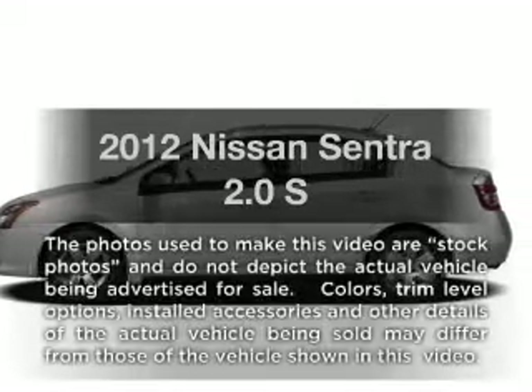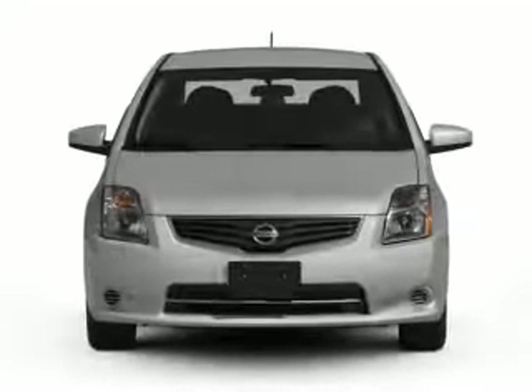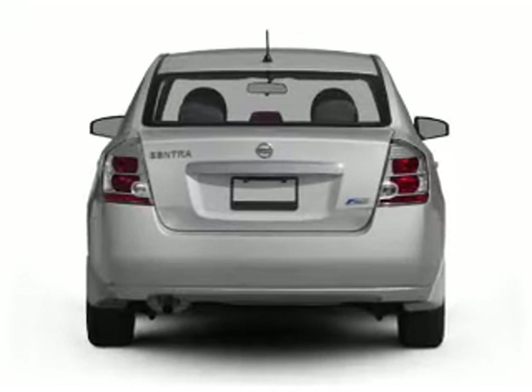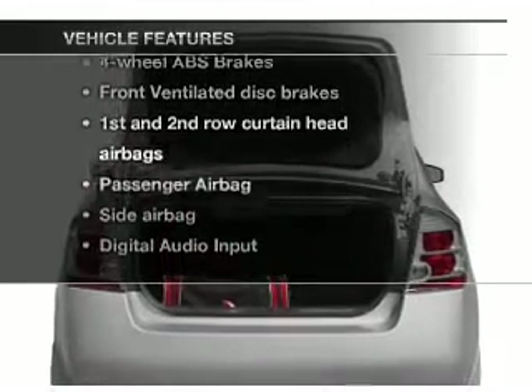Imagine yourself in this 2012 Nissan Sentra. This is the set of wheels you've been looking for, with an efficient four-cylinder engine connected to a smooth-shifting automatic transmission. Anti-lock brakes help you bring your vehicle to a safe stop. Plus, enjoy these notable features that are included in this vehicle.